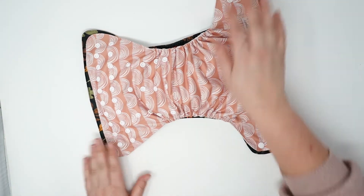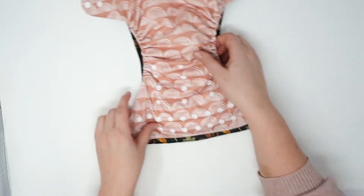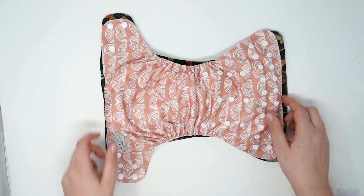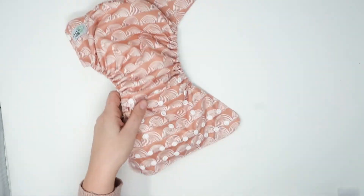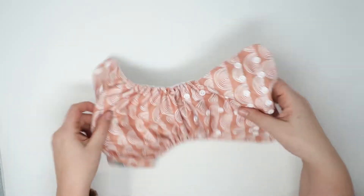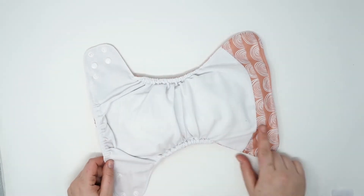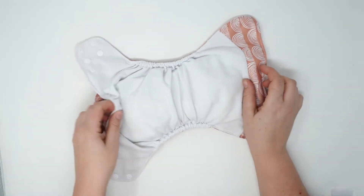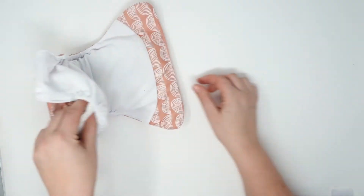There's nothing really super unique about the Earth and Pebble, and you know what? That's okay. Not every diaper needs to be crazy-daisy unique and have something functional about it. At the end of the day, a lot of these standard pockets are all the same. It's got microsuede, a curved tummy panel, and a back open pocket.